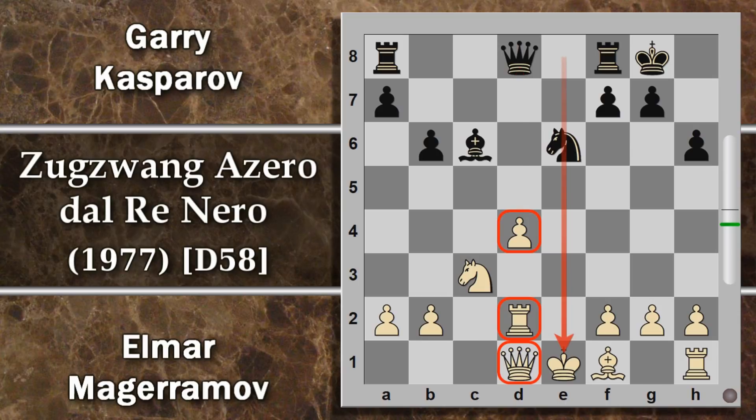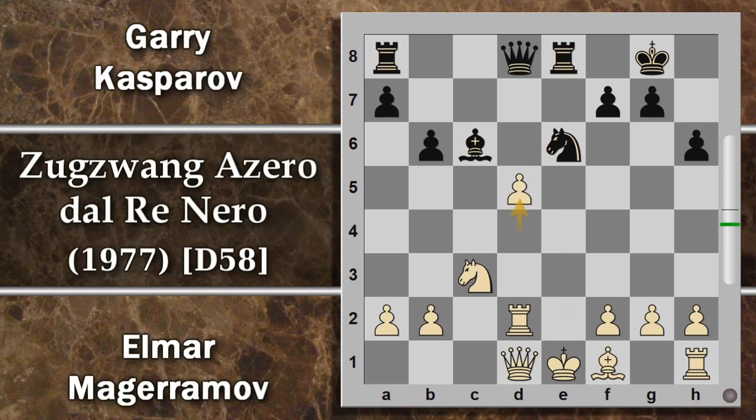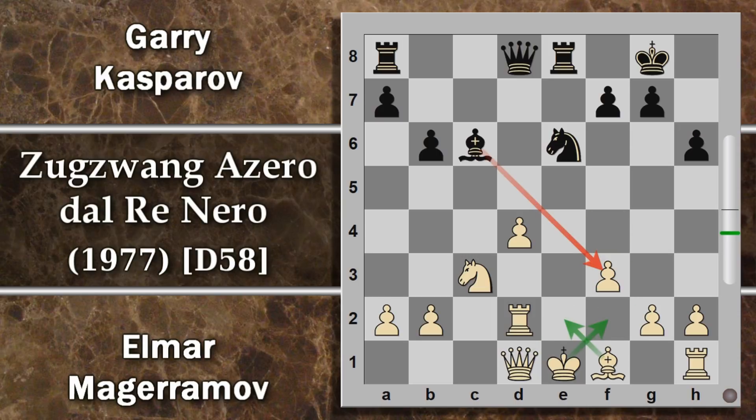Kasparov prende E per D4, guadagnando un pedone passato su una colonna aperta con minaccia di doppio. Kasparov può giocare torre 8 minacciando una scoperta, quindi questo attacco non serve a niente, anzi favorisce le contromisure del nero. Viene scelta la via F3, che a prima vista potrebbe essere il miglior modo per togliersi i problemi dell'alfiere campo chiaro impertinente del nero che stava attaccando G2: mettendo il pedone in F3 lo si blocca e si dà una via di fuga al re.